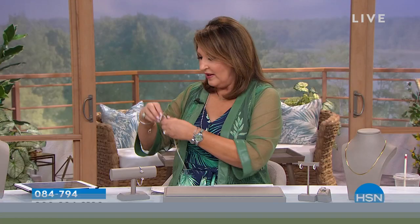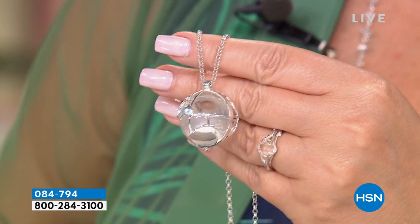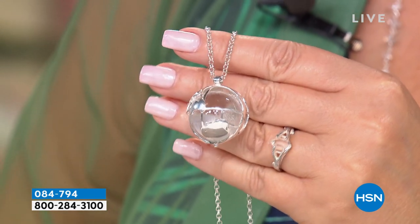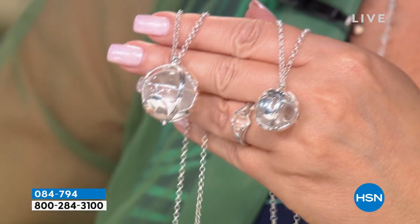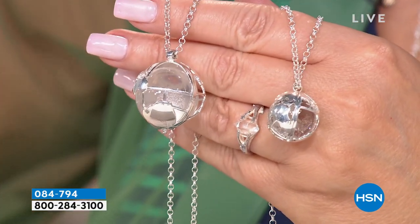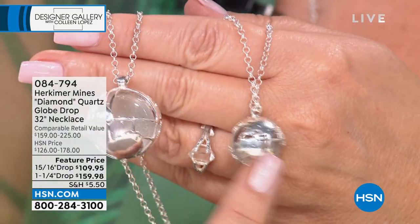We're going to talk about my personal favorite necklace in Herkimer — the globe. I have a lot of Herkimer necklaces but this is the one I reach for constantly. It is an incredible value. It's a globe — a huge globe — coming on a 32-inch chain. It's a 68-carat solitaire, or we have the slightly smaller 38-carat solitaire. Special pricing: the 38-carat is $109, and the 68-carat is only $159 — feature pricing. This is absolutely the most amazing piece of jewelry.